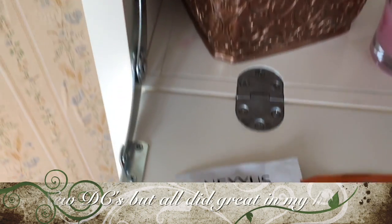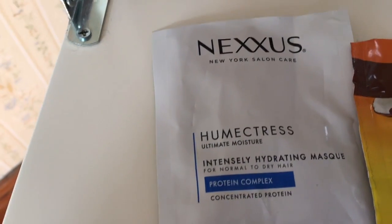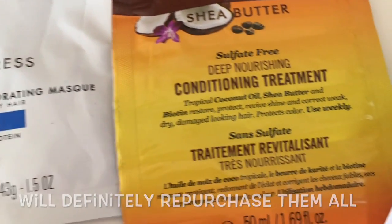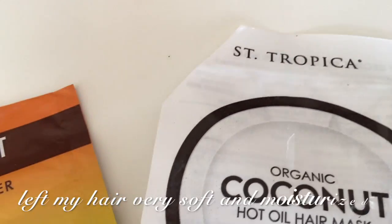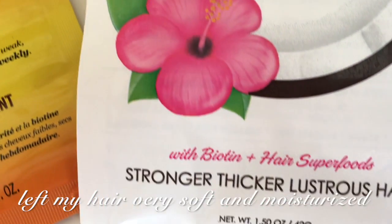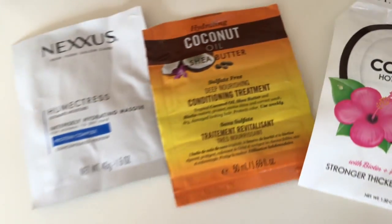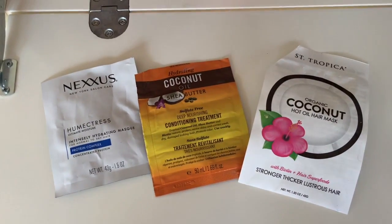These are the deep conditioners I've been using. The Nexus Humectress — love it, love it, very thick, my hair absolutely soaked it up. The Coconut Oil Butter — loved it. And last but not least, the Coconut Hot Oil Hair Treatment — absolutely loved it.